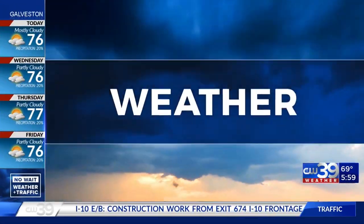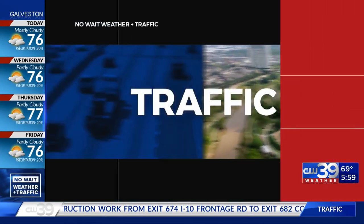Live, no-wait weather and traffic on CW39 Houston.